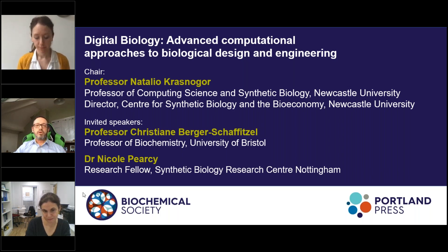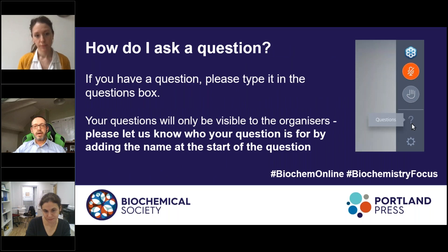Before I hand over to our speakers, I would like to mention that questions will be answered at the end of the webinar, but at all times you can send in your questions by typing in the box in front of you. At this point, I would like to hand over to Christiane.